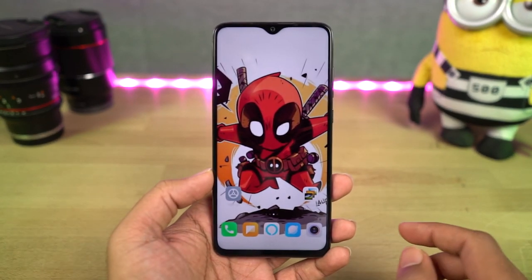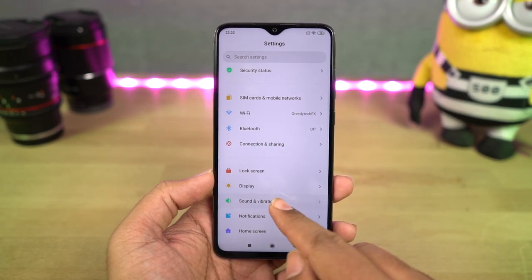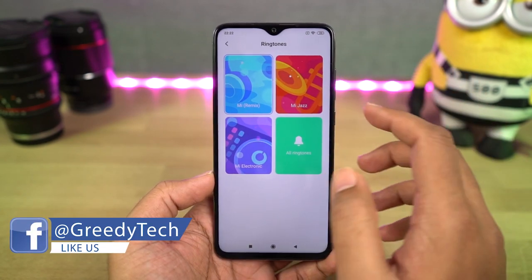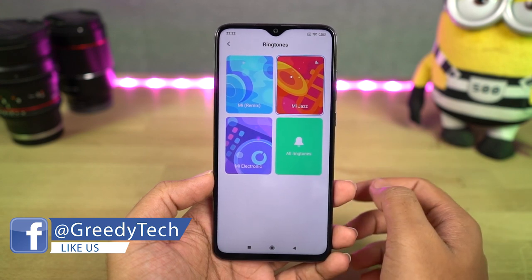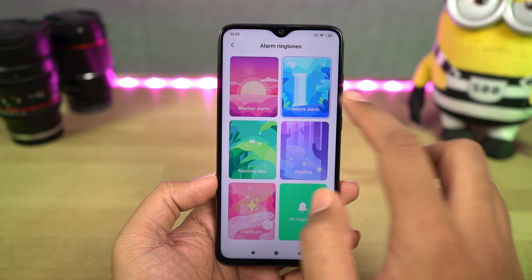Next, we have dynamic alarms. This is a brand new feature in MIUI 11 that gives you dynamic alarm tones depending upon the time of the day. So if you have an alarm in the morning, you get a different tone; if you have it in the evening, you get a different tone. We also get a lot of new natural sounds.